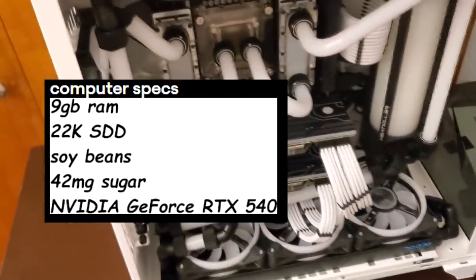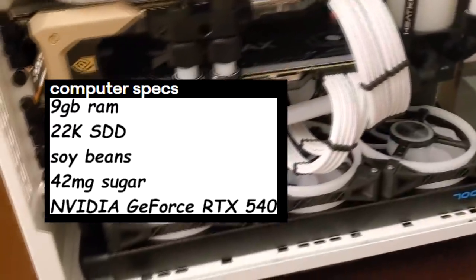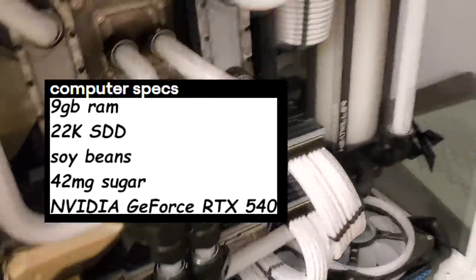Alright guys, so these were my old specs of what I've been using for a while. I'll put them on the screen. These are my new specs.